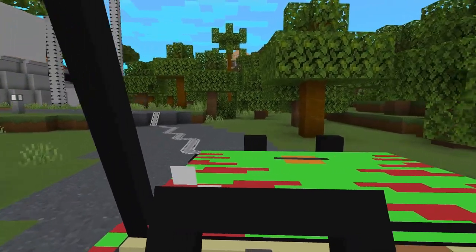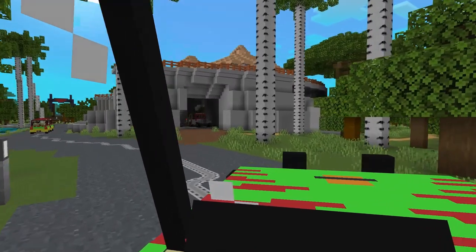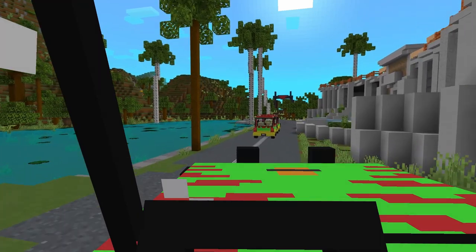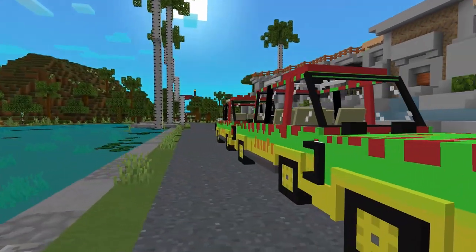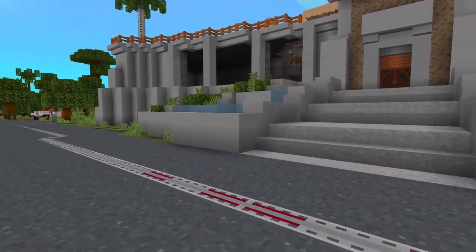Thank you for joining us for a tour of Jurassic Park. We hope you have enjoyed it. Our tour vehicles will be taking you to either the visitor center, north dock, or heliport. If you are going to the visitor center, please be certain you have your visitor pass around your neck. If you are being dropped off at the heliport or dock for the trip home, we hope you join us again soon.